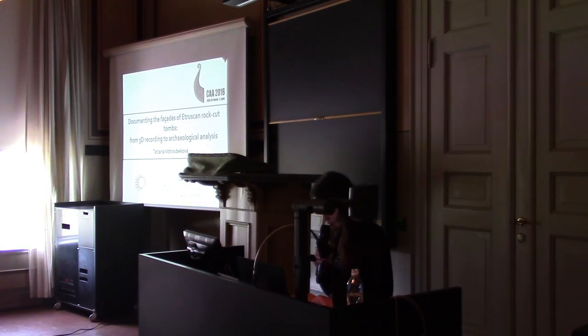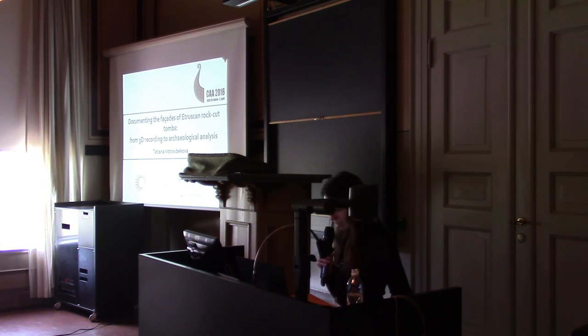Hello to everyone. My name is Tatiana Votlobekova and I'm a PhD candidate at the Institute of Classical Archaeology at Charles University in Prague, Czech Republic. I would like to present my paper about the application of multi-image photogrammetry for documenting the facades of Etruscan rock-cut tombs and the possibilities of further use of 3D documentation data in archaeological analysis. I will demonstrate it on several case studies and make an evaluation of the method.